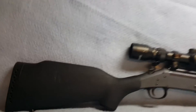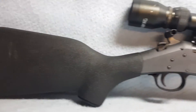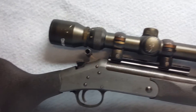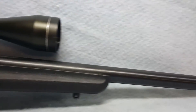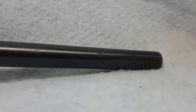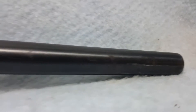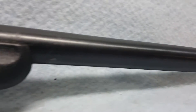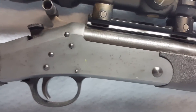Up for auction we have an NEF Sportster with synthetic stock and forearm, with normal wear. It includes a Tasco 3x9x40 scope — the scope does have some cosmetic wear but functions properly. The barrel is 22 inches and does have some light pitting issues, a few scuffs and scratches here and there.